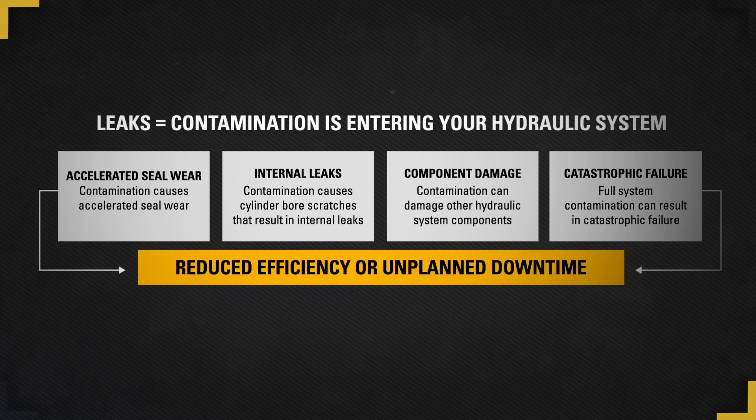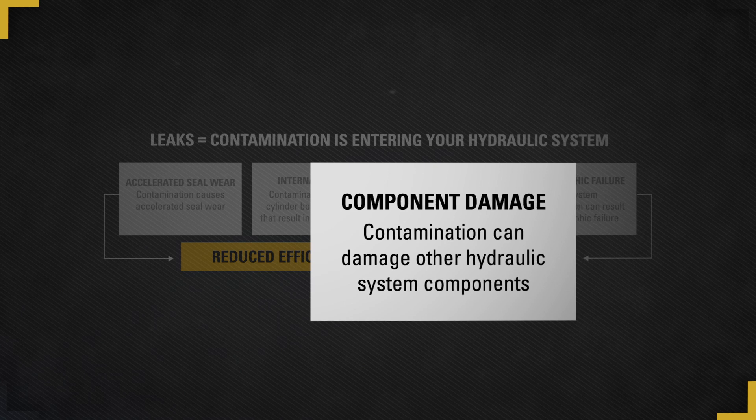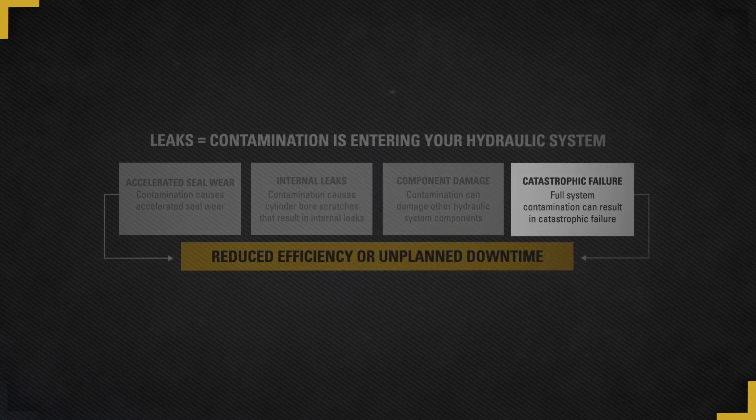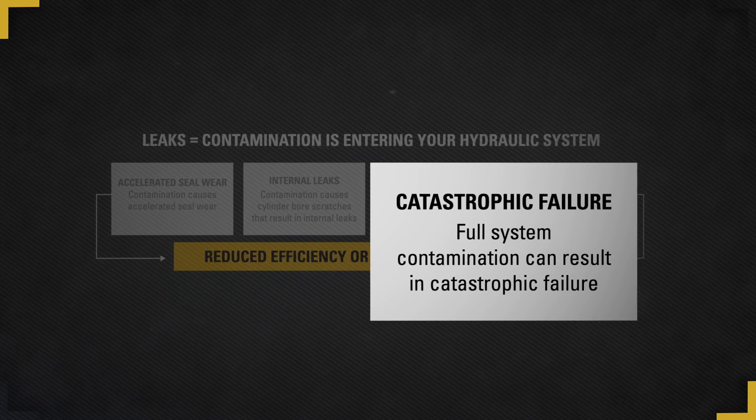Efficiency loss also increases fuel usage. As a result, your machine becomes more expensive to run but with less productivity. Even worse, contamination can also spread throughout your entire hydraulic system causing damage to other components such as pumps, motors, or valves. This may result in catastrophic failure, leaving your machine down for an extended period of time and at a very high cost to repair.